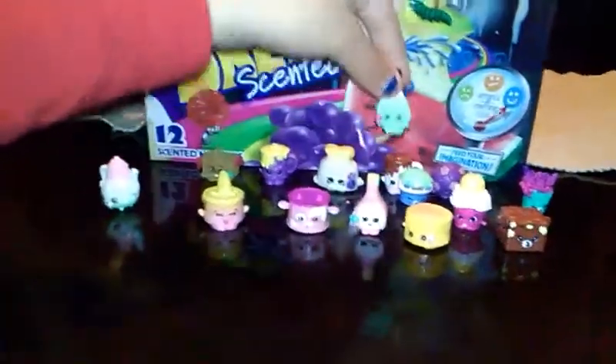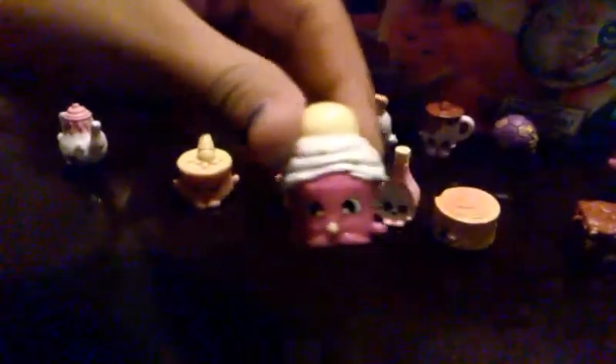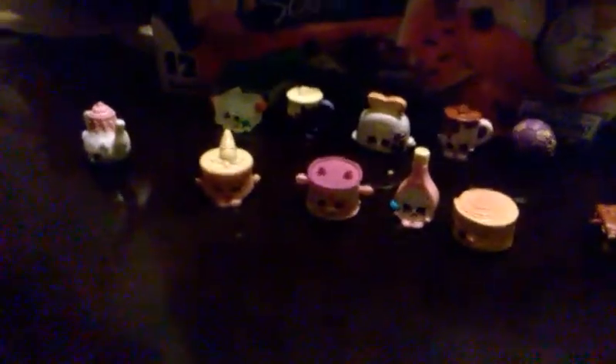Mirror. A tennis. I don't know what this is. I don't know what this is. I think it's ice cream. And this is like a brownie, I think. A tea party.